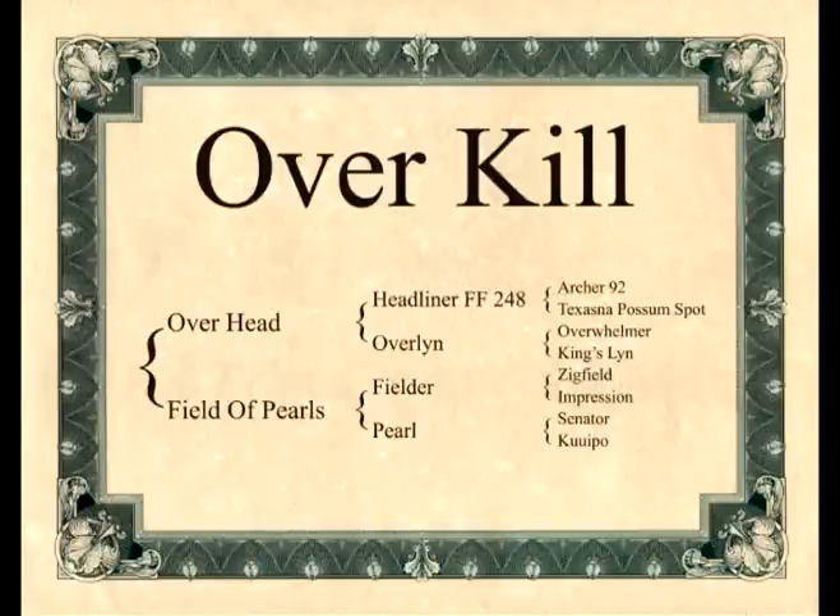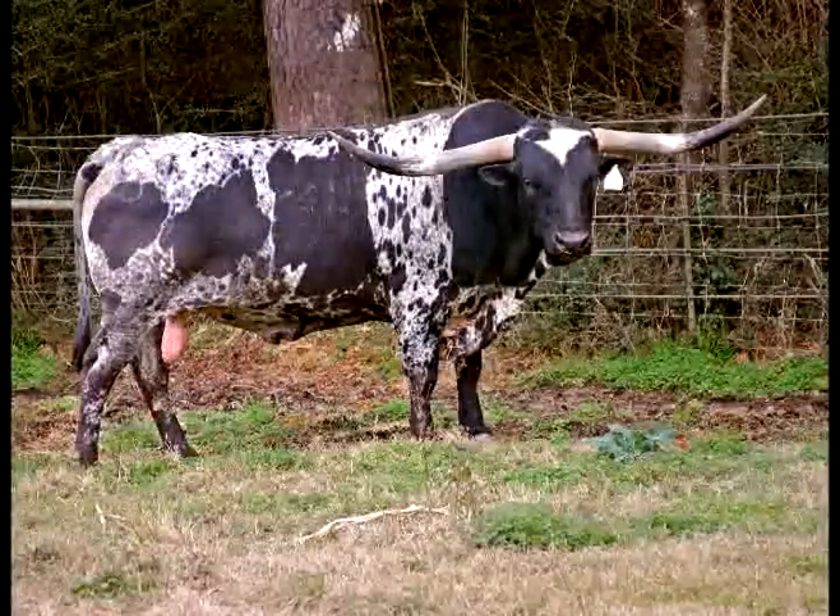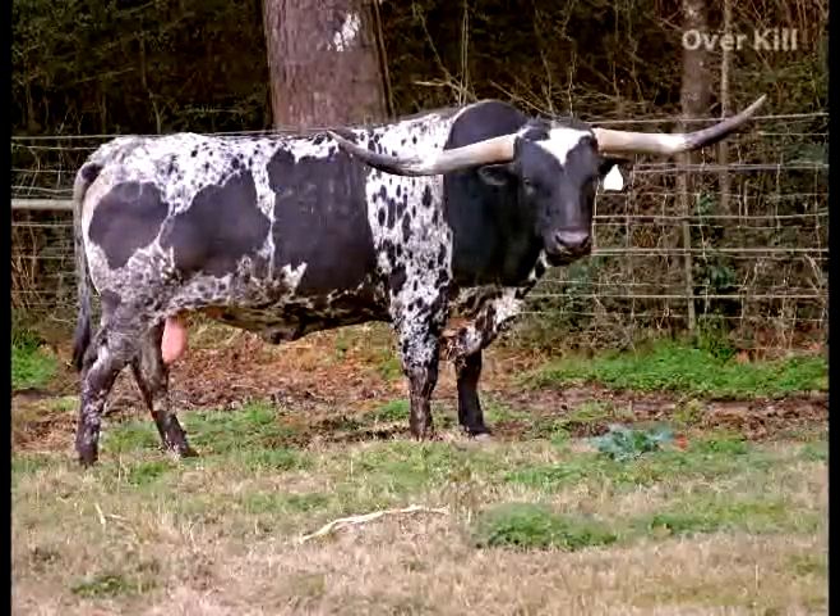Overkill is our featured bull today. We're honored to be able to produce a great sire and a beautiful individual like Overkill. He's probably one of the prettiest colored black and white speckled bulls you'll ever see — black with specks and roan coloring all over him, and a beautiful set of horns to match his traditional breed values.